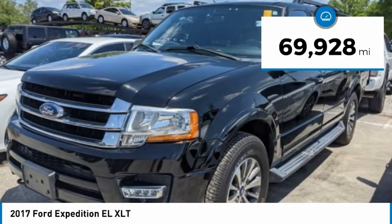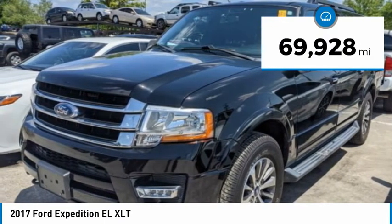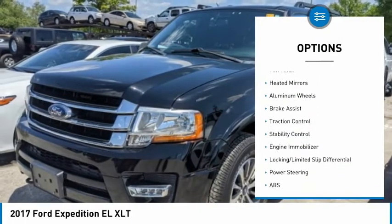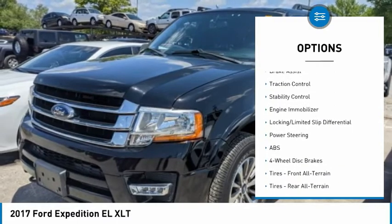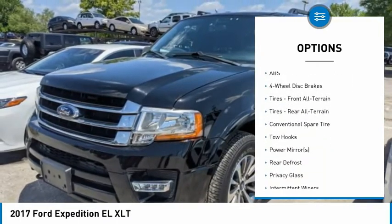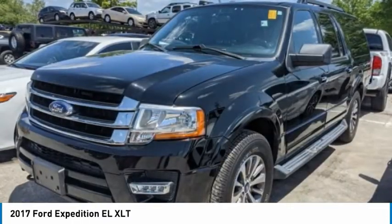This vehicle has less than 70,000 miles. Here are some of this vehicle's great options: tire pressure monitor, four-wheel drive, turbocharged, tow hitch, heated mirrors, aluminum wheels, brake assist, traction control, stability control, engine immobilizer.